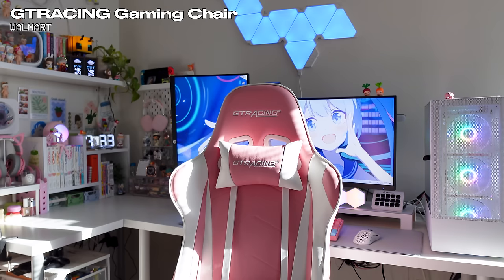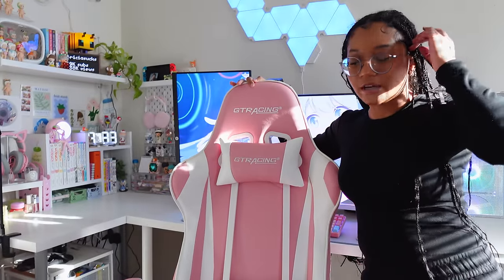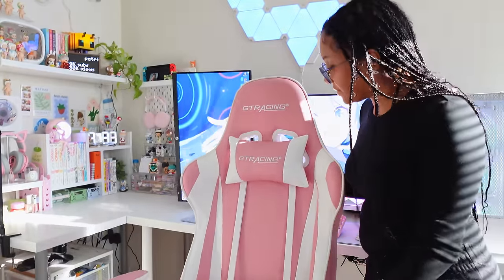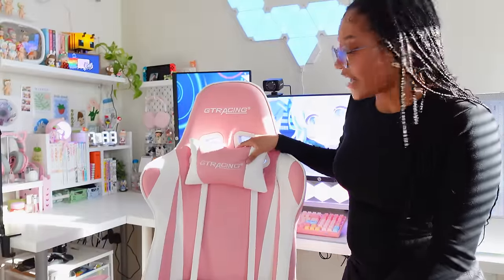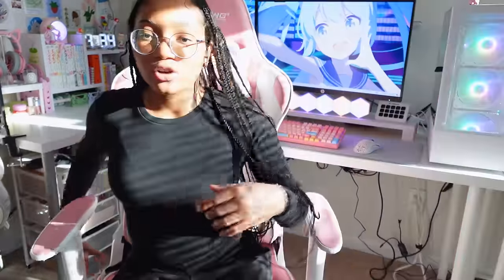The gaming chair I have is G Tracing and it's from Walmart, in the pink color. I absolutely love it. I know a lot of people talk about gaming chairs but I feel like it gets the job done, and I really like these cushions. There's also one down here, you can adjust the arms and also lean back.